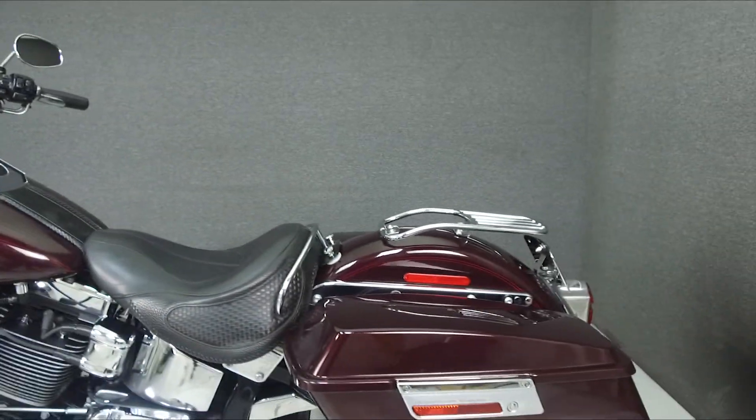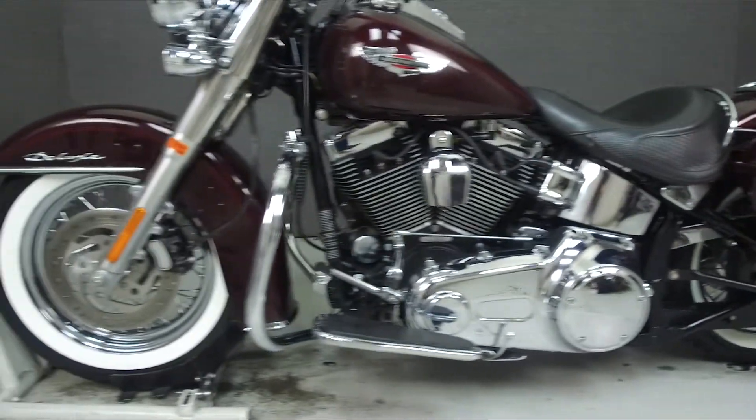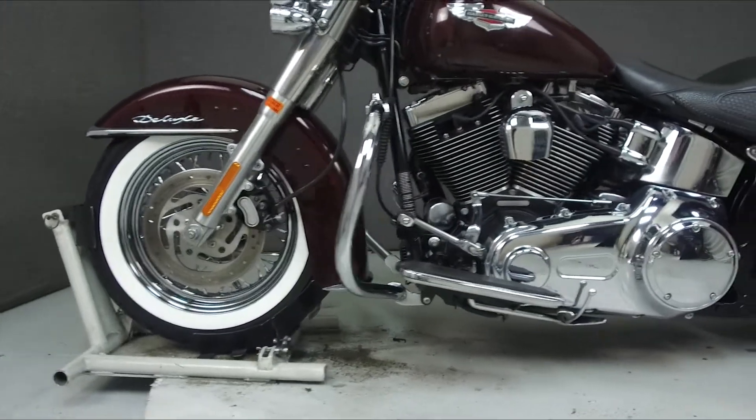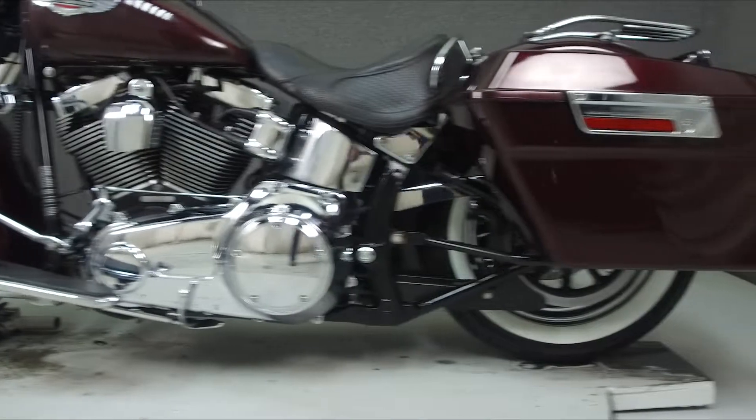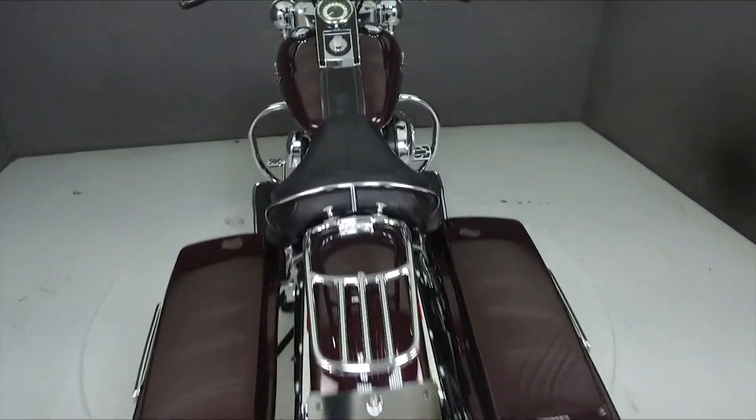This bike has been upgraded with a Samson exhaust, aftermarket grips, color-match hard bags, a solo seat, a luggage rack, smoke turn signal lenses, an engine guard, air cleaner insert, foot brake pedal, driving lights, shift peg, and quick-detach windshield hardware.